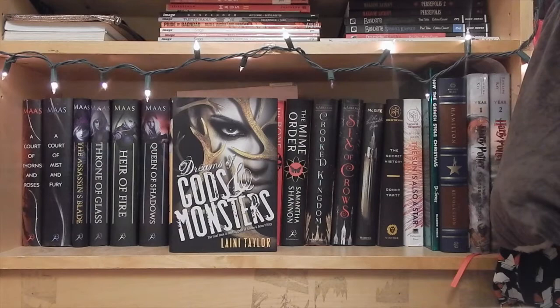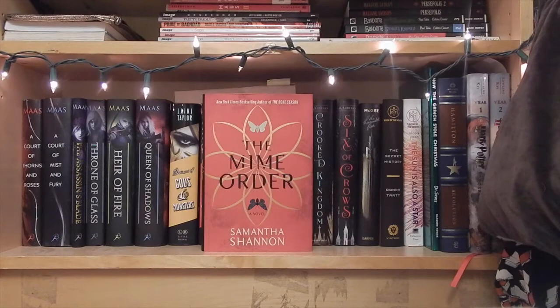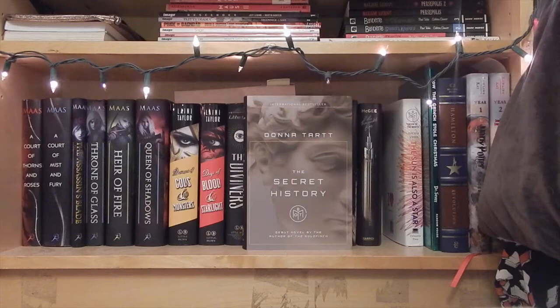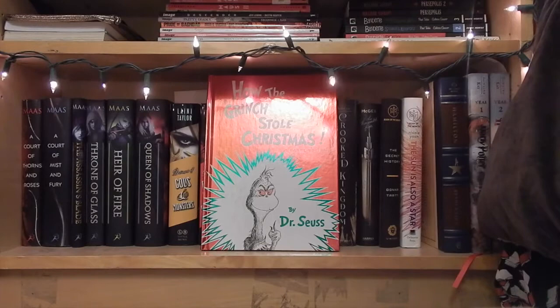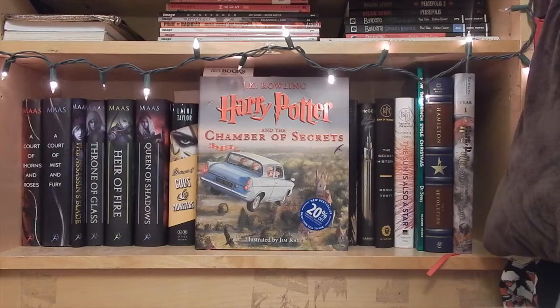We have Dreams of Gods and Monsters and Days of Blood and Starlight both by Laini Taylor. The Diviners by Libba Bray. The Bone Season and The Mime Order both by Samantha Shannon. Six of Crows and Crooked Kingdom both by Leigh Bardugo. The Thousandth Floor by Katharine McGee. The Secret History by Donna Tartt. The Sun is Also a Star by Nicola Yoon. How the Grinch Stole Christmas Party Edition by Dr. Seuss. Hamilton: The Revolution by Lin-Manuel Miranda and Jeremy McCarter. Harry Potter and the Sorcerer's Stone and Harry Potter and the Chamber of Secrets — both the illustrated editions, written by J.K. Rowling and illustrated by Jim Kay.